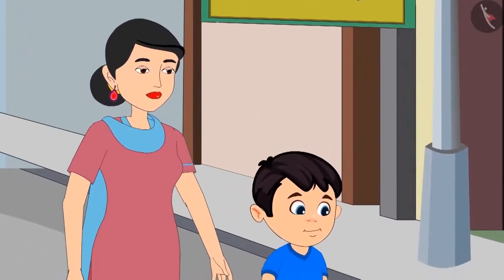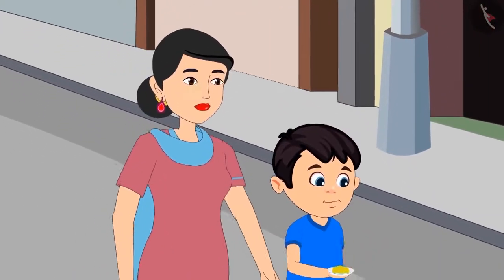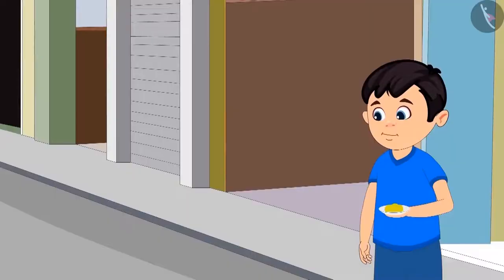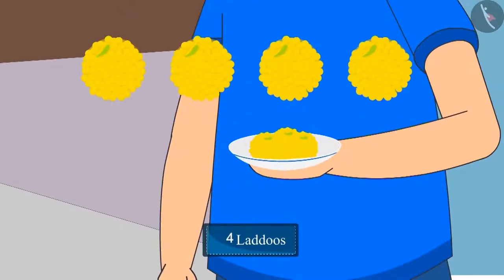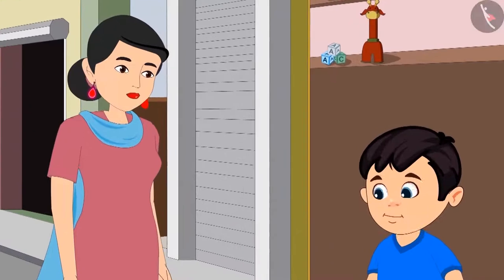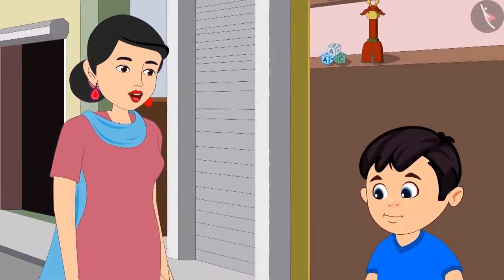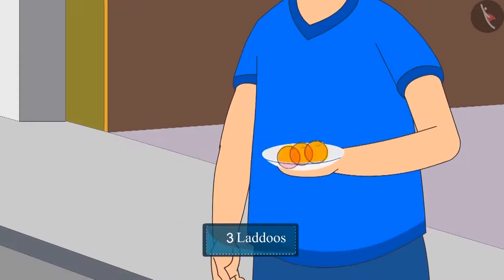Today, Chotu had gone to the market with his mother. He bought four laddus for himself from the market. Mummy, I am very hungry. Eat one laddu out of the four laddus you bought from the market. Okay, mummy. So, how many laddus are left for Pinky? There are three laddus left for Pinky.